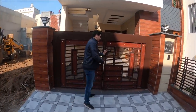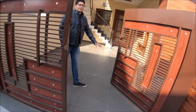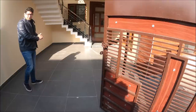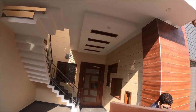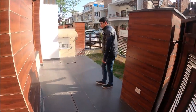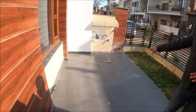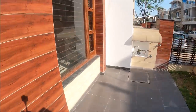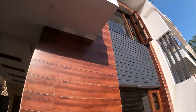Now I will show you from the inside. This is the driveway — you can park a big SUV like an Endeavor or Fortuner inside the compound. There is a small green area here, and this is an underground tank of 8,000 litres. You can see the elevation — it is a modern elevation.